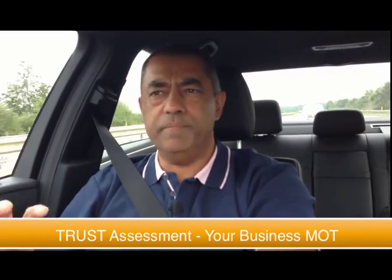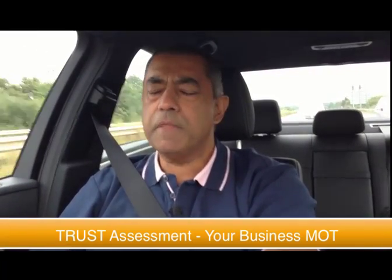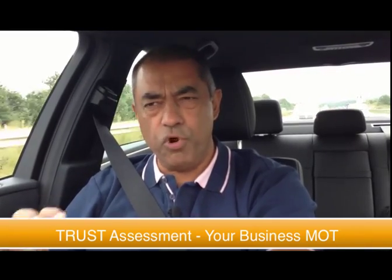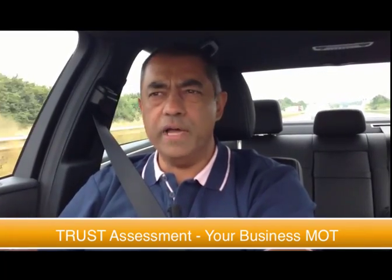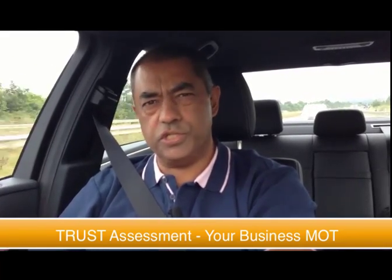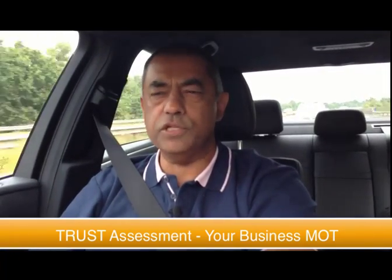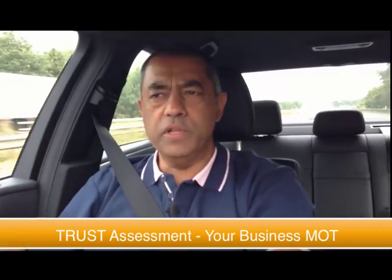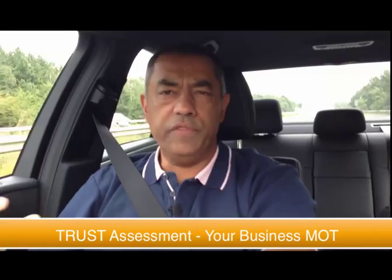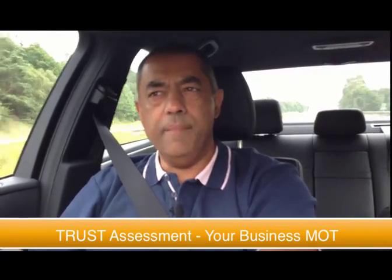The assessment takes between 30 and 45 minutes — nothing worthwhile is going to come in two minutes. By completing the trust assessment properly, in peace and quiet where you actually give some thought to your business — too often businesses just don't spend enough time reflecting with clarity about their business — what you will get is clear insights, and I will give you a report at the end and send it to you with commentary.